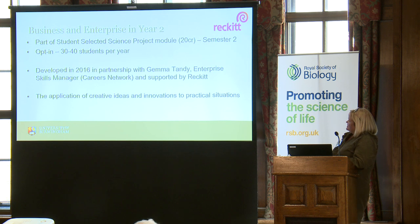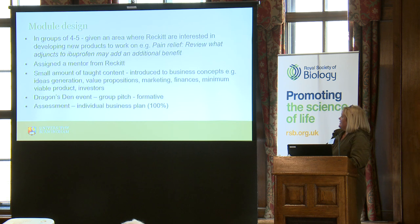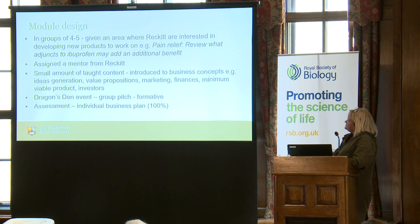What this module aims to do is get students to be creative — given a practical challenge, a practical situation, getting them to explore how to be creative and innovative in order to design solutions. The module runs across a whole semester. Students are put into groups of four or five, and Rekit provide a series of areas the company is interested in developing new products in — for example, around pain relief and developing new products there. Each group also gets assigned a mentor from Rekit as a sounding board. Because this is a new area, we deliver a small amount of taught content at the start to introduce key concepts they'll need as they develop a solution to the problem they've been set.